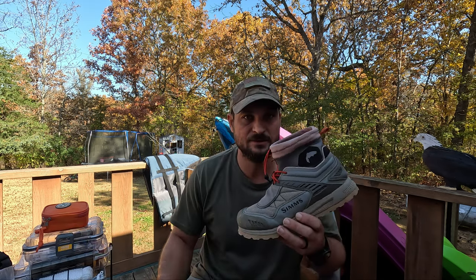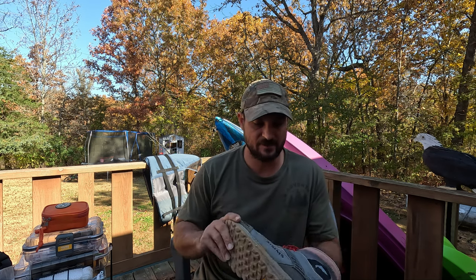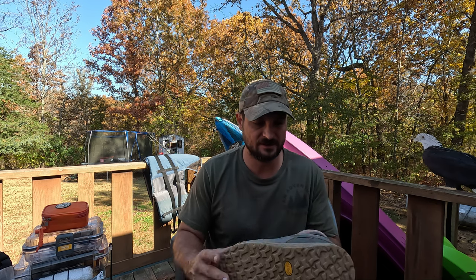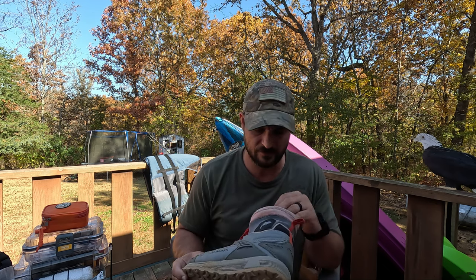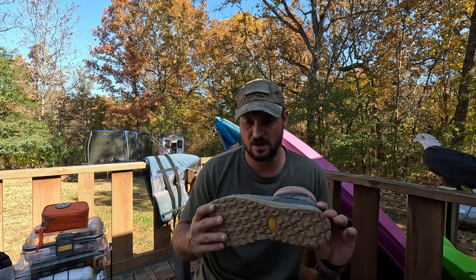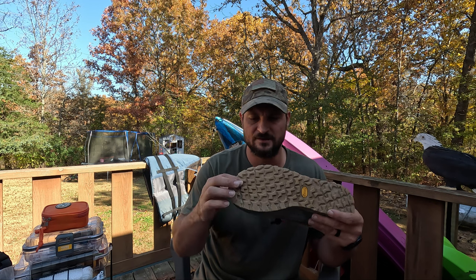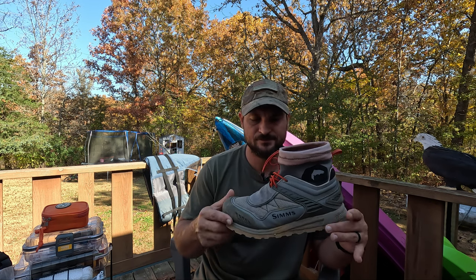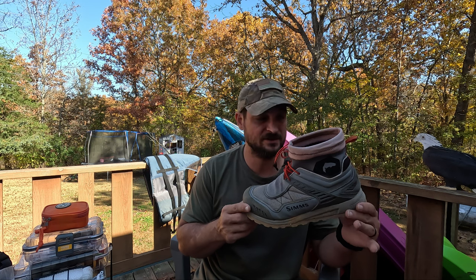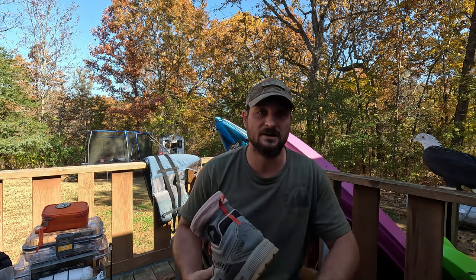The other ones I have are my Sims wading boots or wading shoes. These are really nice — I've put probably 200 miles on these things and they're still holding up great through rocks and everything. The water drains out of them easily, they're not too heavy, and they've got a good non-slip Vibram sole. So first on the list is foot gear — I think foot gear will make or break a day sometimes.